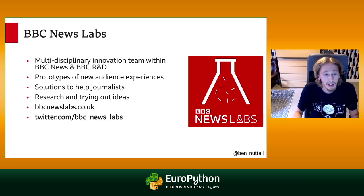A little bit about where I work: BBC News Labs is a multidisciplinary innovation team within BBC News and BBC R&D — research and development. We build prototypes of new audience experiences and new ways to get content to audiences. We come up with solutions to help journalists with their jobs, automate time-consuming tasks, and improve their processes. We also do research and try out lots of ideas. We have a website, bbcnewslabs.co.uk, and a presence on Twitter as BBC News Labs.